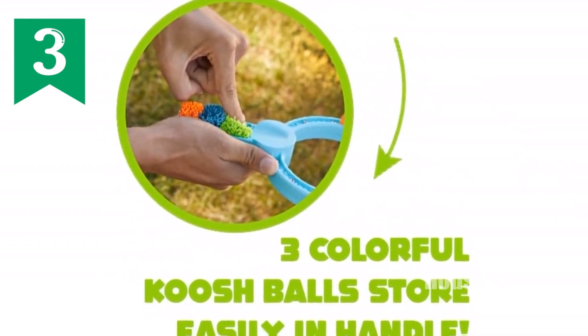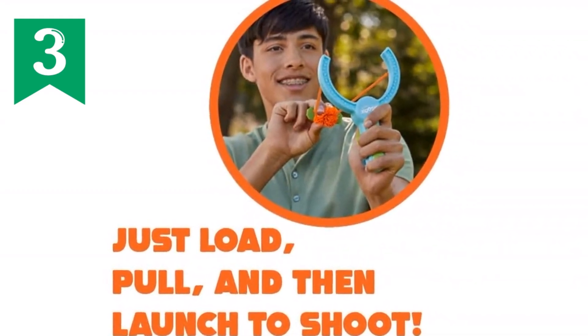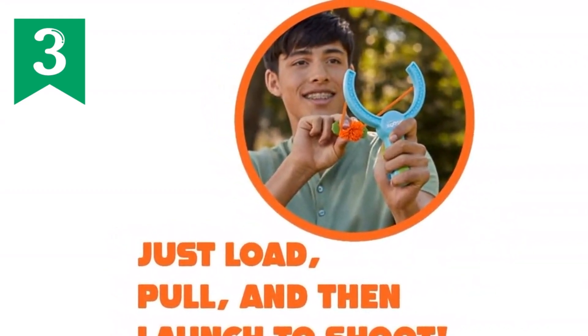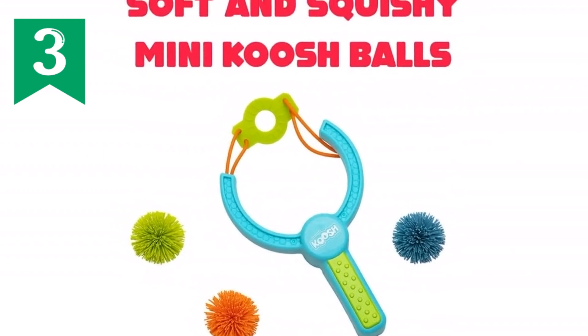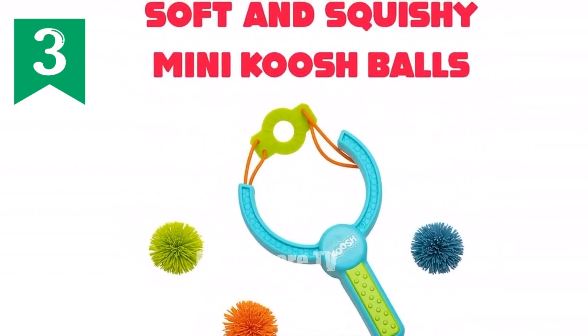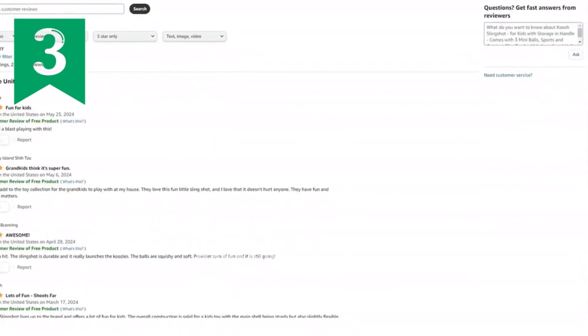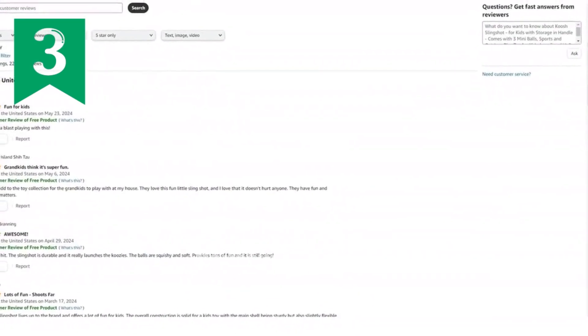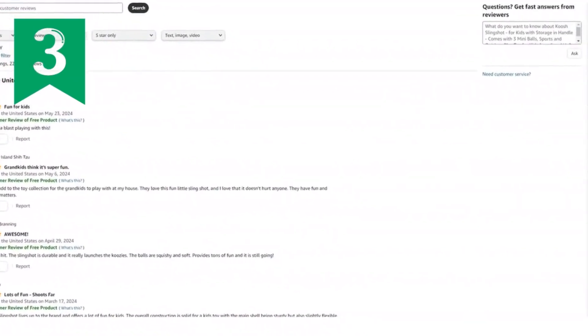Its soft and squishy projectiles ensure safety, while its compact design with storage in the handle makes it convenient for on-the-go play. Test your aim, see how far you can shoot, and create countless hours of laughter and adventure with the Koosh Slingshot. Technical specifications: age range 6 years and up, 3 mini balls, handle mounted storage, launch distance up to 50 feet or more, material: soft and squishy mini Koosh balls.